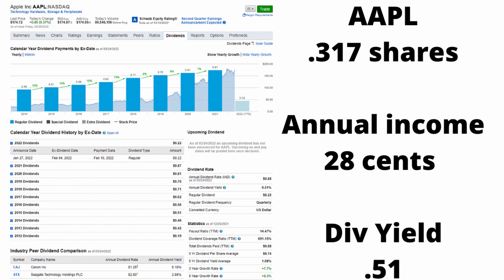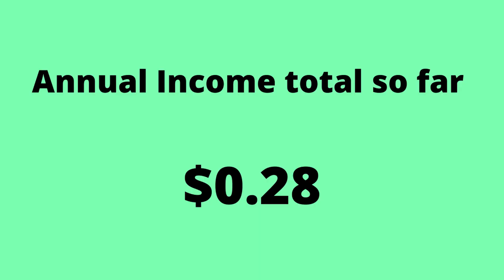The first company in my portfolio is Apple. The dividend is pretty low at 0.52%. I have 0.317 shares, which is not a lot, but it's fine for this portfolio. The annual income is about $0.28, which isn't really a lot. This is by far the lowest dividend percentage I get on any of my stocks. They pay me quarterly, about $0.07 a quarter.